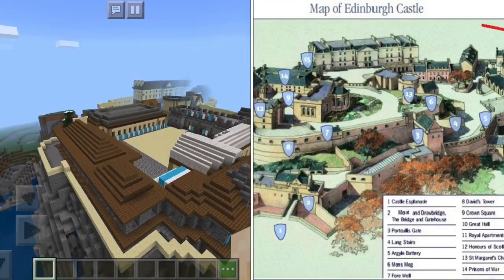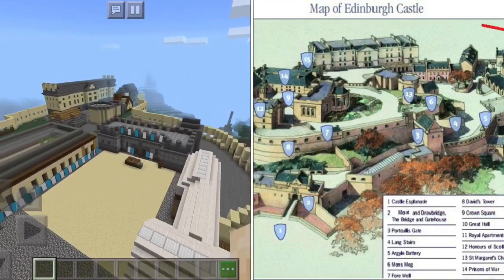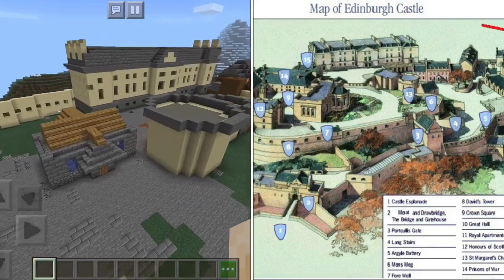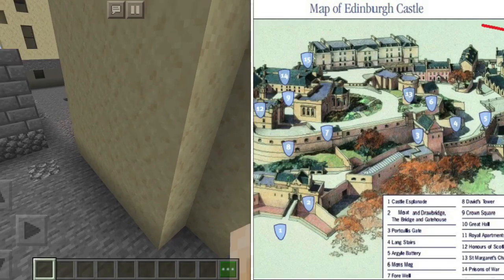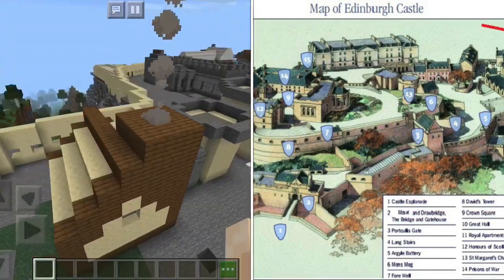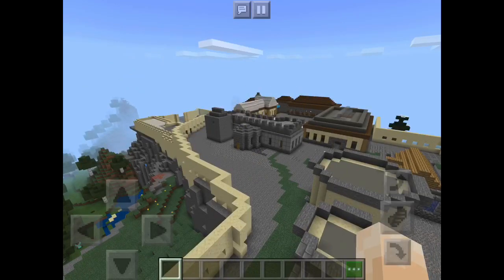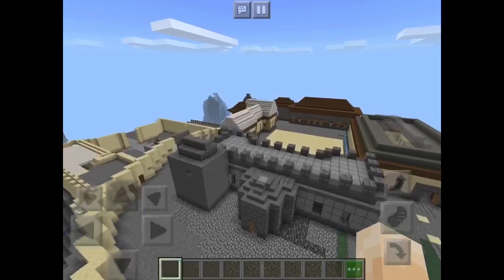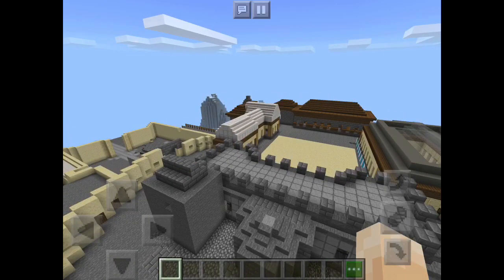So this is our Edinburgh Castle. I hope you enjoy it. These houses are for detail and stuff. I've added some detail with that bush thing over there. We hope you enjoyed this video. Thank you for watching.